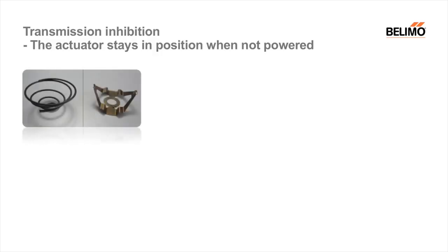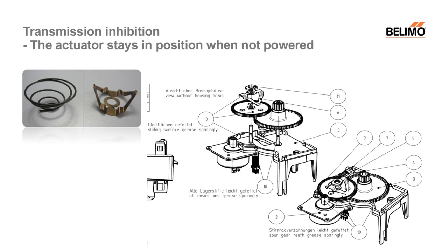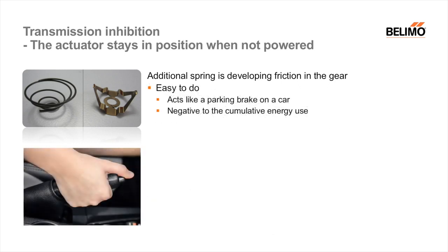On the transmission inhibition, the idea is that the actuator stays in position when it is not powered. Think of a three-point controlled actuator — you move it into the middle position, you take off the power, and you want the actuator to stay in place even if there is load against the damper blade. One option is a spring that continuously sits on top of one gear and adds a certain friction, acting basically like a parking brake on your car.